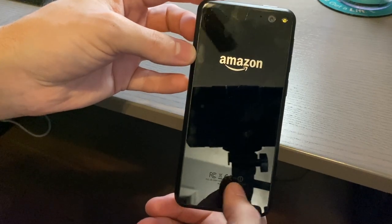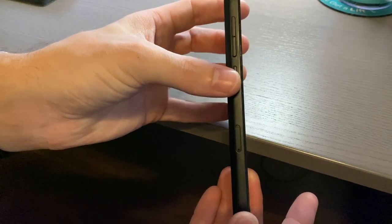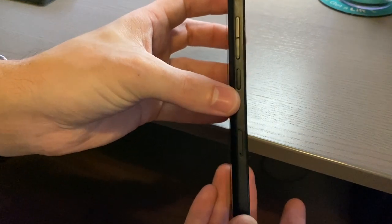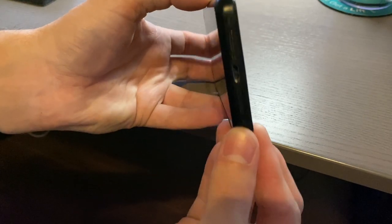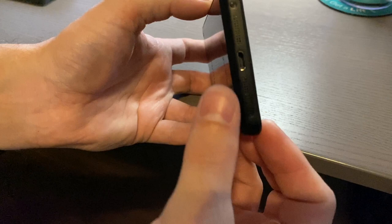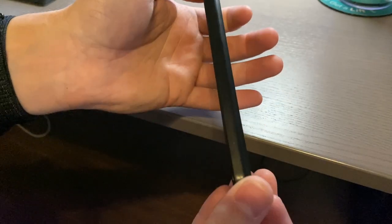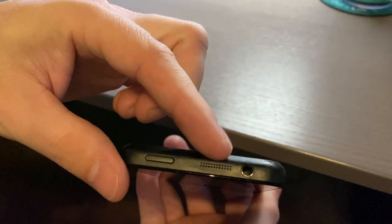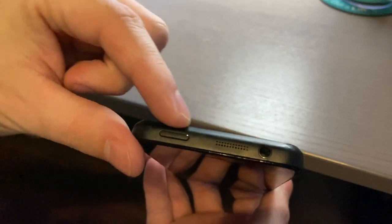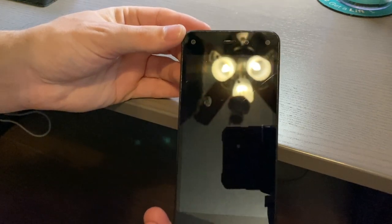On the side we have a volume rocker, a camera switch, and a SIM card tray. On the bottom there's a speaker, microphone, and micro USB. The other side has nothing. On the top there's another speaker, a 3.5mm headset jack, and the sleep/wake button.